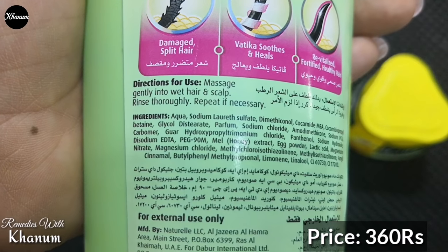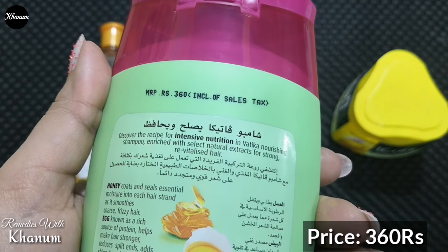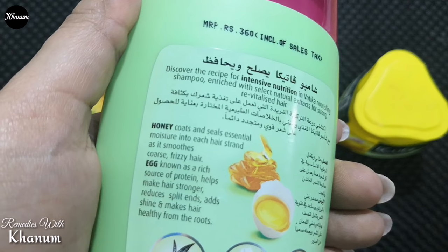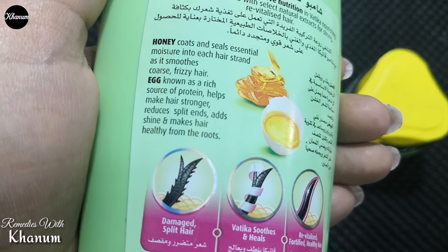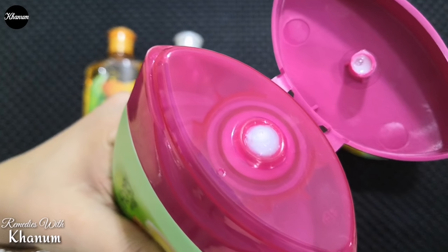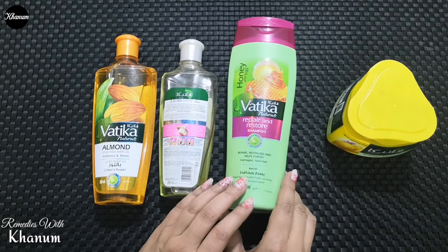Yeh bottle aap ko 400ml ki 360 rupees mein milegi. Agar baal damage hain ya do-muhe baal zyada hain, to shampoo par bataye gaye ingredients — honey aur egg — inhe aap extra virgin coconut oil mein lakar balon mein ek ghante ke liye apply karein, phir is shampoo se wash karein to chances hain ke baal repair ho jayein. Back side par unhon ne ande aur shahad ke balon par fawaid bhi bataye hain. Bottle cap hole acha hai, shampoo bilkul white color ka hai, smell bhi achi hai aur texture normal shampoo wala hi hai.